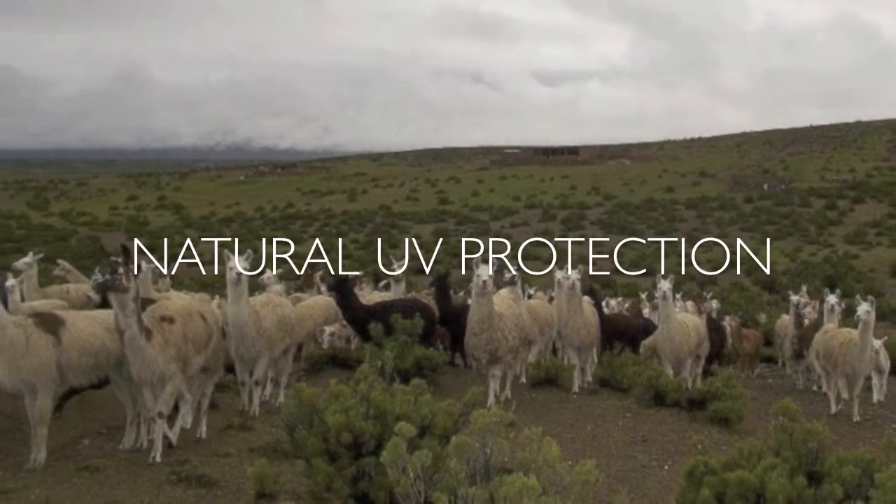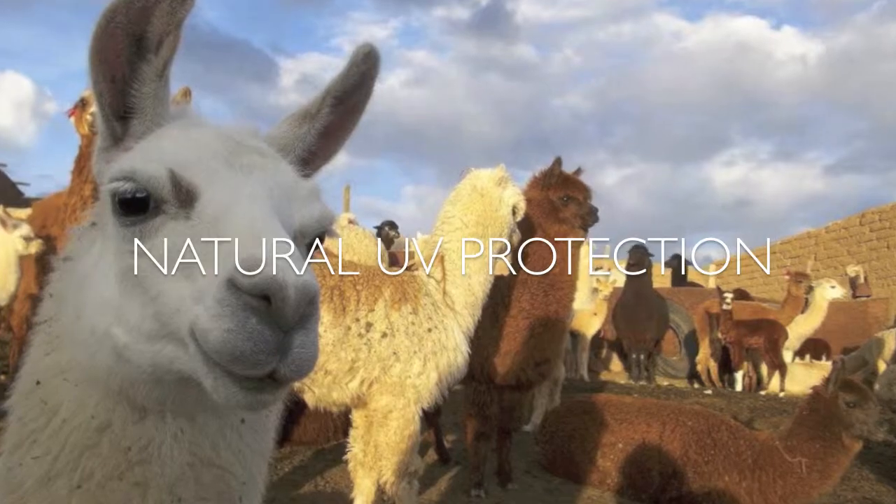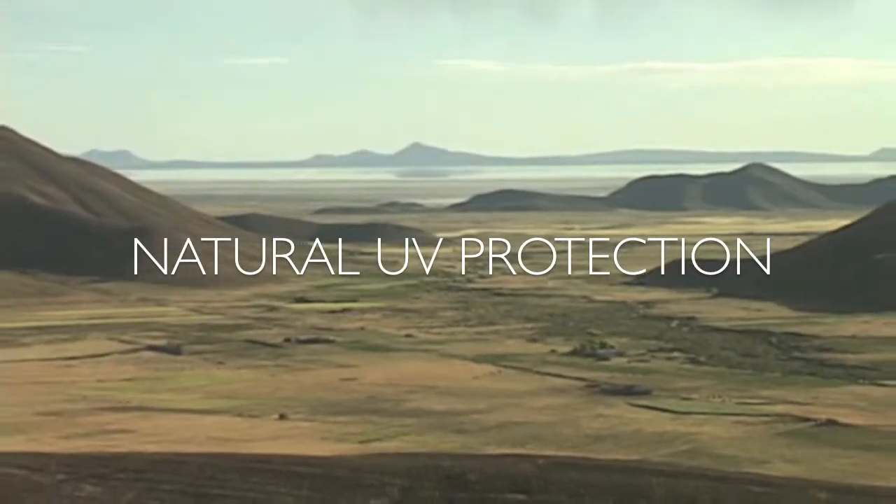Llama fibers are UV resistant. That's how llamas are protected from the highest UV intensity in the world on the Altiplano Highlands.